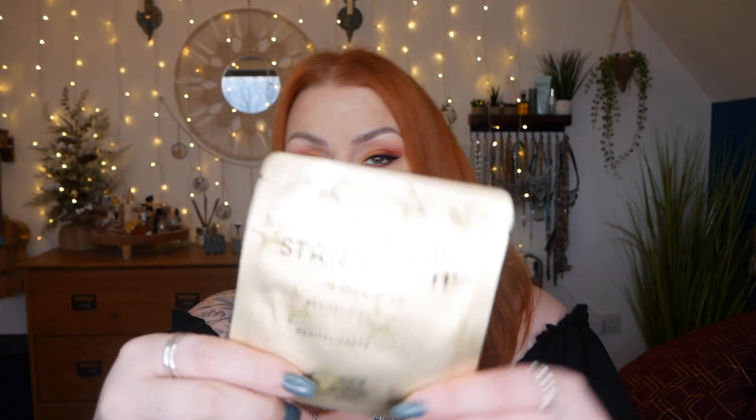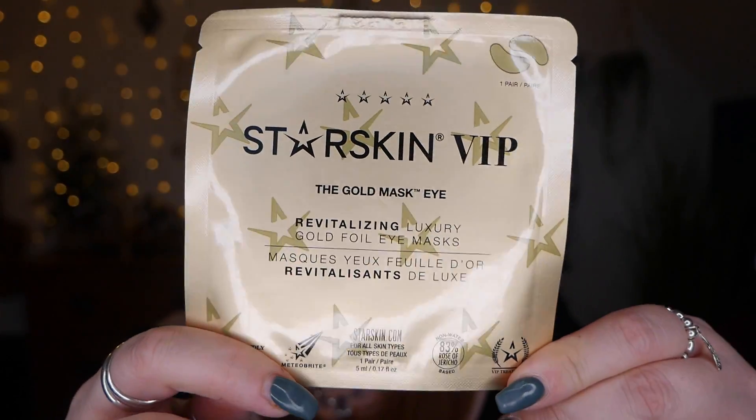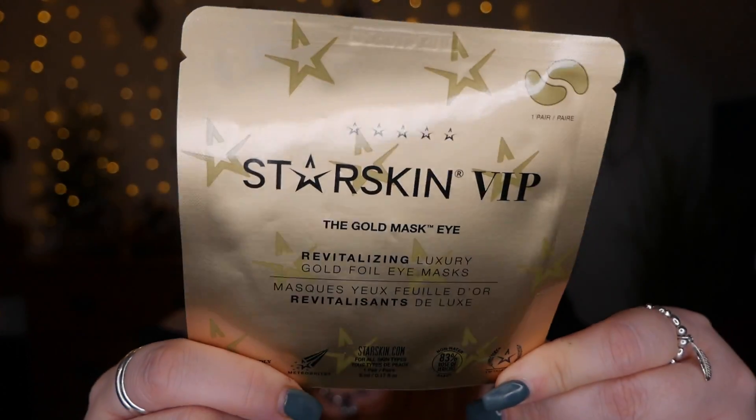Next up we've got a Star Skin VIP gold mask — the 'Gold Mask for Your Eye' revitalizing luxury gold foil eye masks. There's one pair in there. On the back it tells you how to use them: apply under the eyes leaving space between the mask and the lash line, leave on for 10 to 15 minutes and discard, gently pat in remaining serum, and do not rinse. These cost £9.